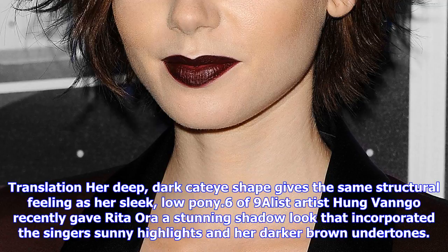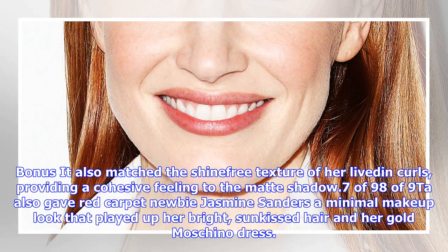Gabrielle Union shows that you can also mimic the shape of your hair. Her deep, dark eye shape gives the same structural feeling as her sleek, low ponytail.